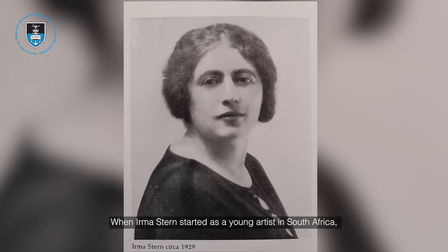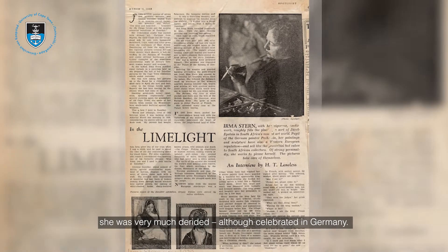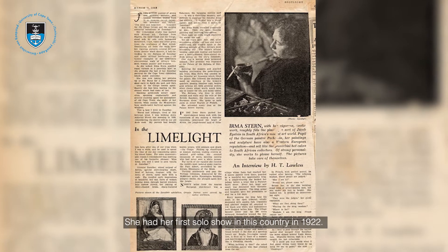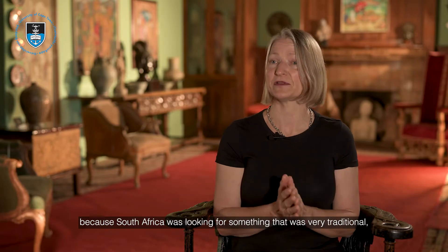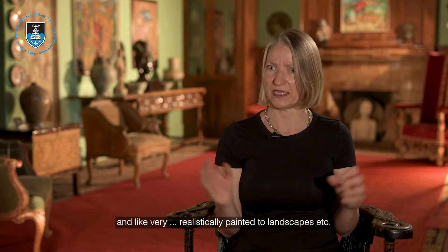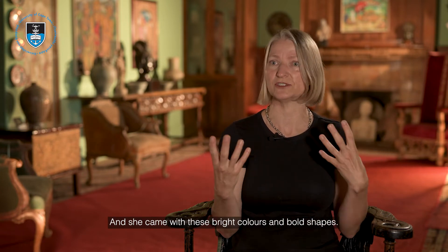When Irma Stern started as a young artist in South Africa, she was very much derided — although celebrated in Germany. She had her first solo show in this country in 1922. There was a sense at that stage that this woman was just mad in how she painted, because South Africa was looking for something very traditional, with realistically painted landscapes, and she came with these bright colors and bold shapes.